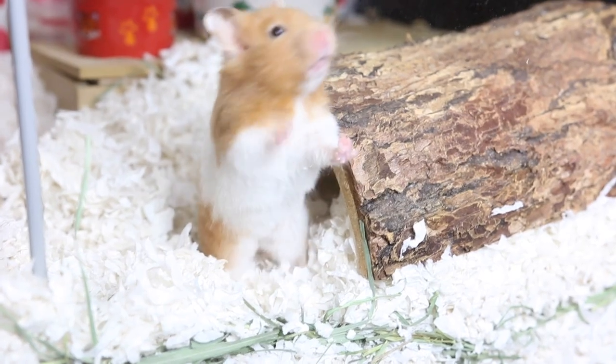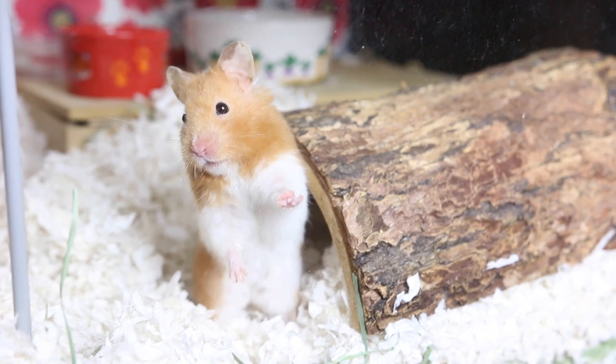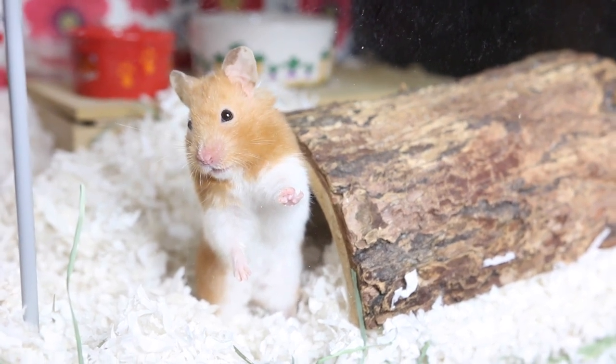If you live in a very hot climate where it's hot all year round and you want to own hamsters long term but don't have an air conditioning unit, I would suggest saving up to get a portable air conditioner or multiple fans to put in the room where the hamster will be living.